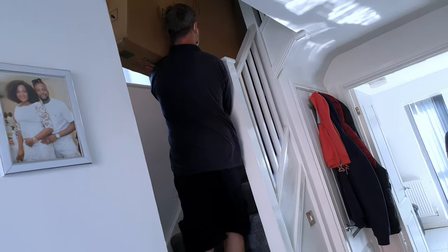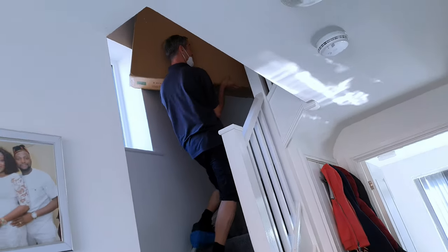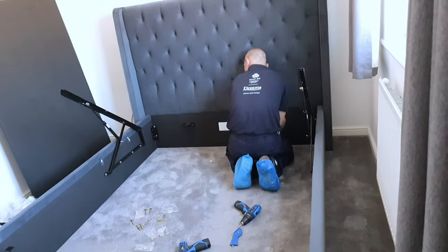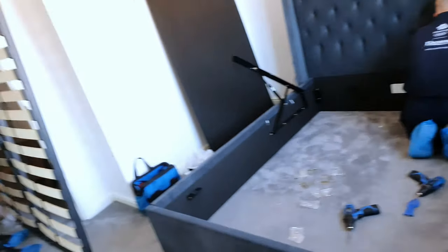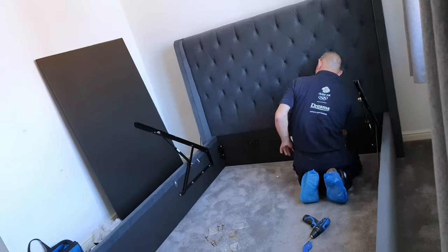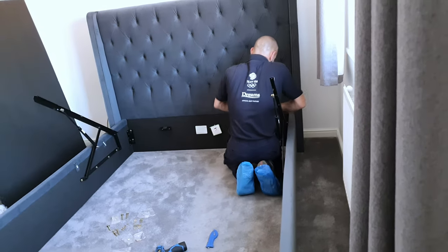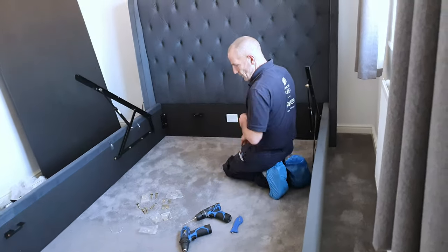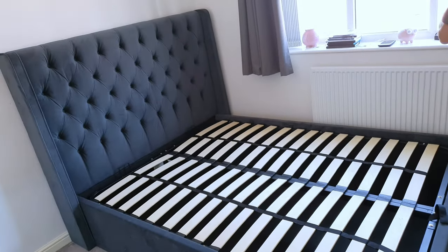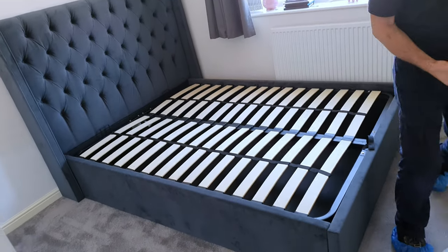Some people say that Dreams don't actually do installation because of the pandemic, because of coronavirus, but that is not true. You can see the guy actually installing my bed. Dreams still do their installation — all they need to do is follow the social distancing guidelines. That's why when they came, they were wearing their face masks.